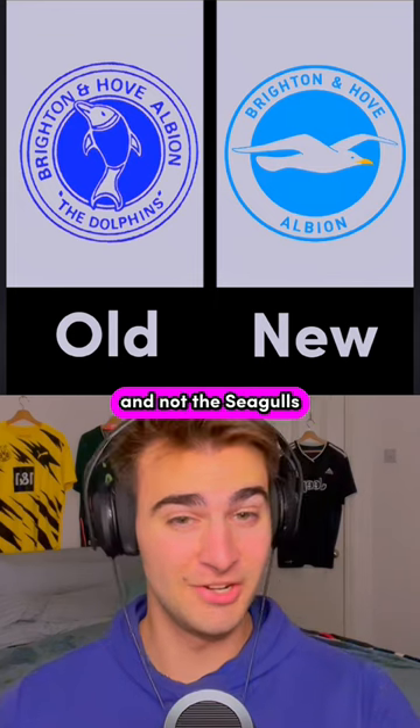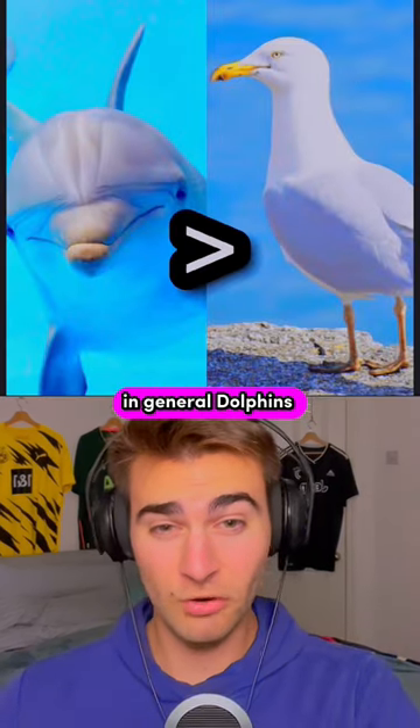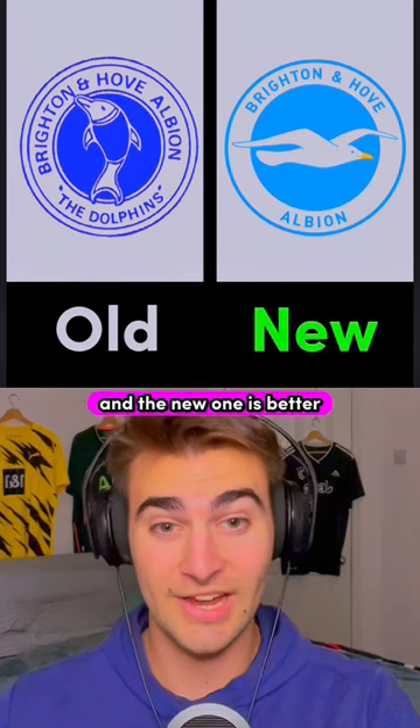I can't believe Brighton used to be the Dolphins and not the Seagulls. In general, dolphins are better than seagulls, but we're talking about football badges here and the new one is better.